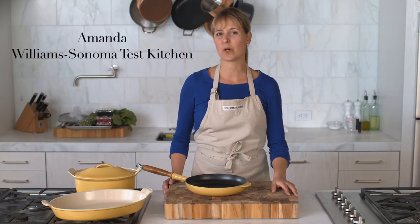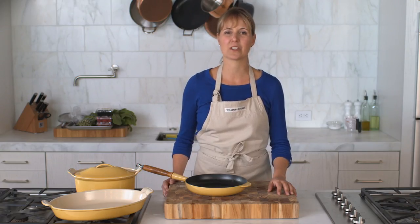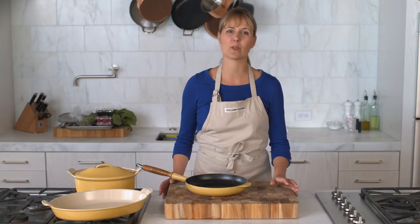Le Creuset's brightly colored cookware already has a special place in most of our customers' hearts, and it certainly has one in ours. We love hearing about the wonderful family recipes cooked in a Le Creuset Dutch oven, or about someone's very first piece and what color they chose.